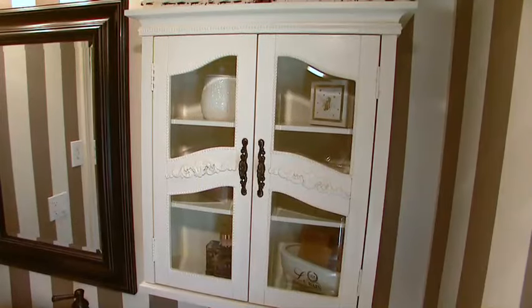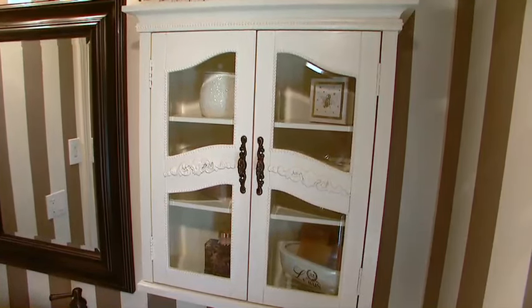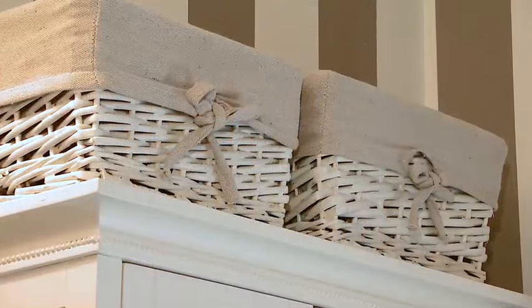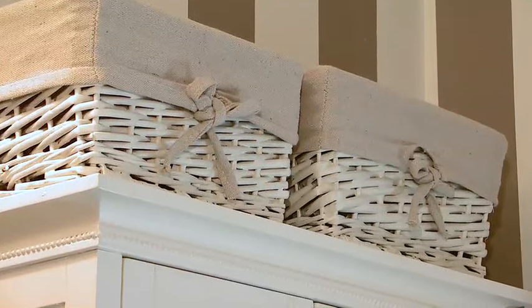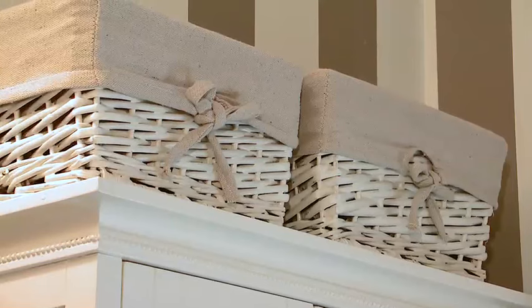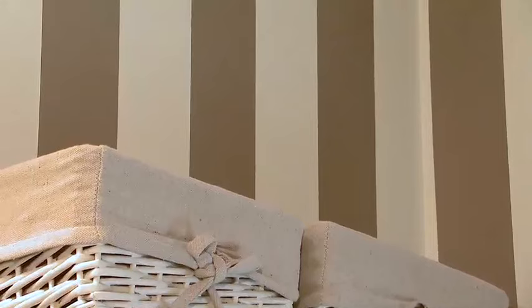Then I purchased a cabinet in the same style and painted it to match the ivory color that is on the stripe on the wall. Above the cabinet, I added a couple of baskets to give a little more height, painted them as well in that same ivory. They've got a really nice little fabric touch to them for a little bit more character.